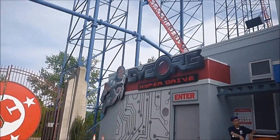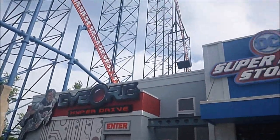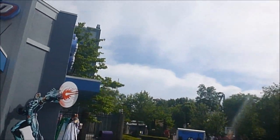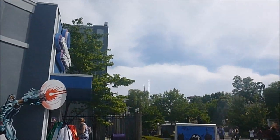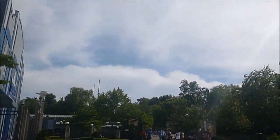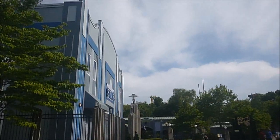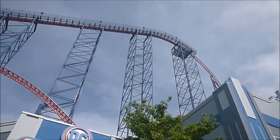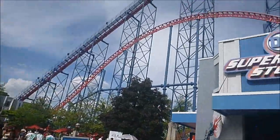Just did Cyborg, the indoor flat ride — I think it's new this year. It's pretty good; it's not too intense, it is a bit dizzying but it was fun. And it's indoors — air-conditioned. It's near the Superman entrance.